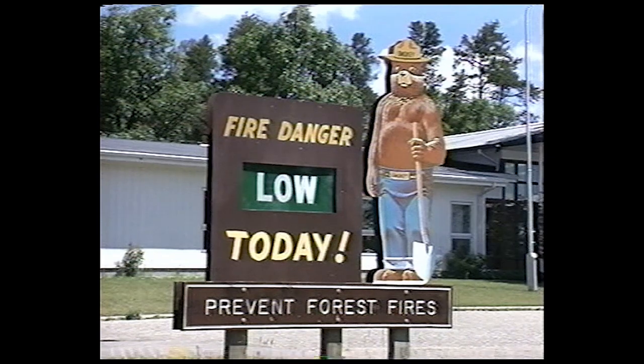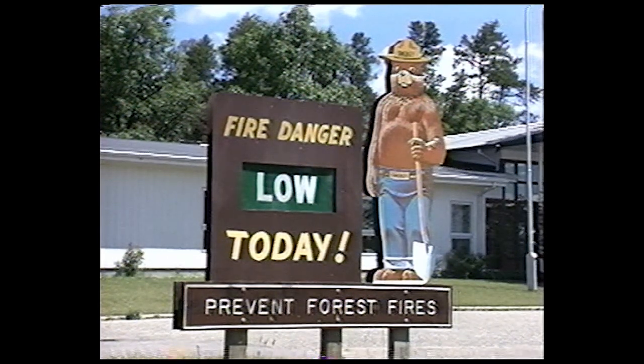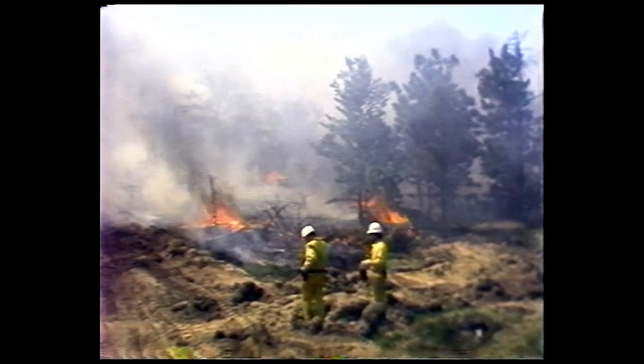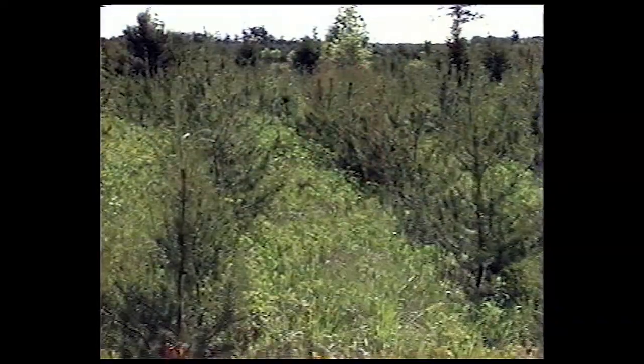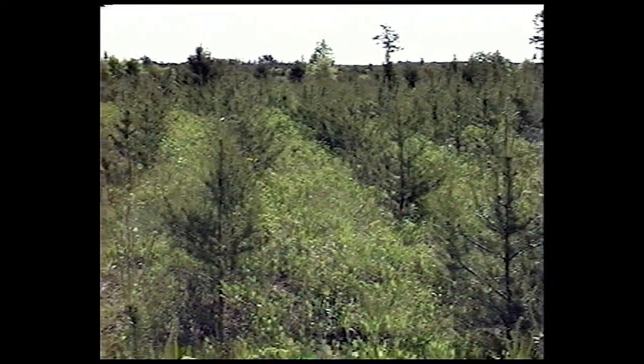Ironically, the success of Smokey Bear's message has affected the warbler by reducing the amount of young jack pine forestlands. We cannot rely on natural nesting habitat for the Kirtland's Warbler because that habitat is created only by wild forest fires. In the Kirtland's Warbler nesting range there is a great deal of private property which has to be protected from fires — fires have to be put out. As a result, there is very little natural habitat, and we have to rely instead on managed habitat for Kirtland's Warbler.